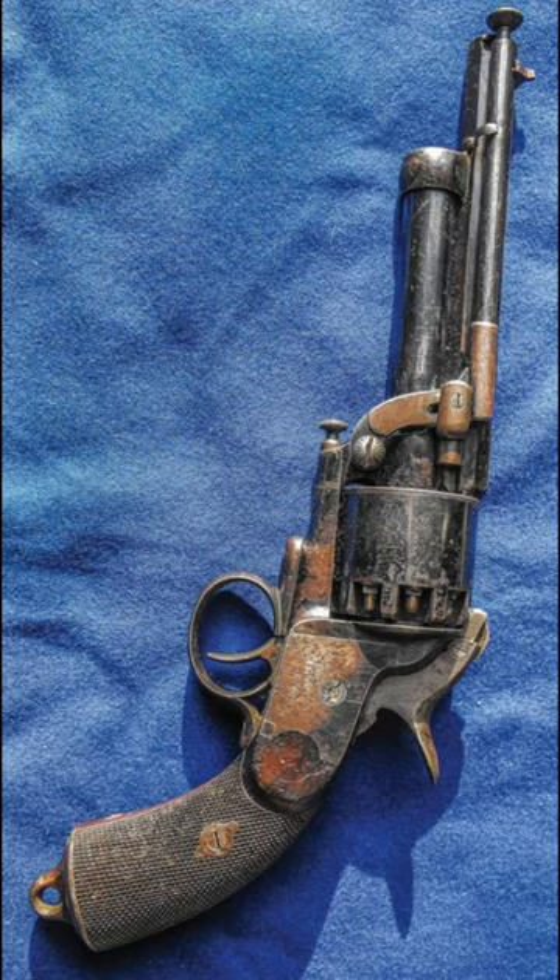Due to its historical significance, unique design, and limited production, the Le Mat revolver has become a highly prized collector's item.